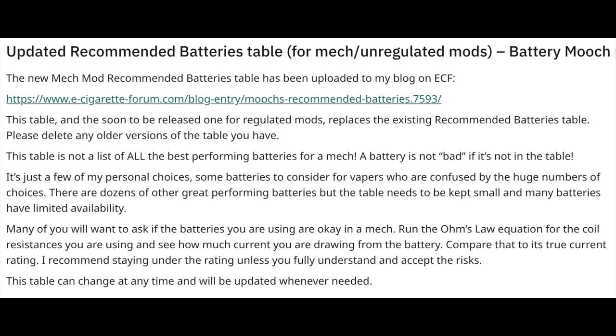Battery Mooch posted on Reddit recently: 'The new mech mod recommended batteries table has been uploaded to my blog on ECF. This table and the soon-to-be-released one for regulated mods replaces the existing recommended batteries table — please delete any older versions. This table is not a list of all the best performing batteries; it's just a few of my personal choices for vapers confused by the huge number of choices. Run the Ohm's Law equation for your coil resistance, see how much current you're drawing, and compare that to the battery's true current rating. I recommend staying under that rating unless you fully understand and accept the risks.' I'll be posting a link in the description. Thank you so much, Battery Mooch — you're doing God's work, sir.